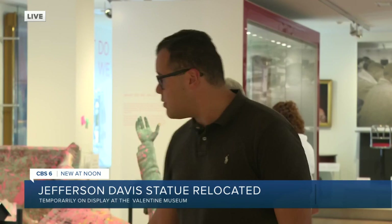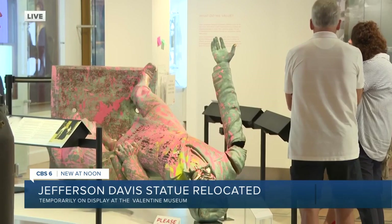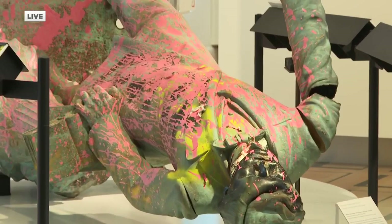A recent survey of Richmonders showed 80% want to see these Confederate statues — taken down over the years — inside a museum just like the Valentine I'm standing in right now. Look behind me. This is the Jefferson Davis statue. It has sat covered, away from the public, at the city's wastewater treatment plant. Well, until now.